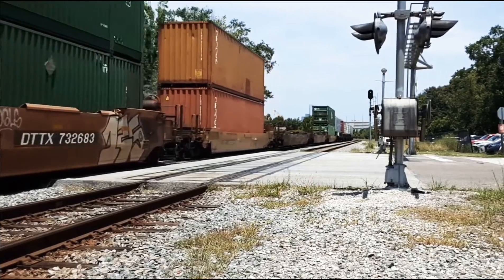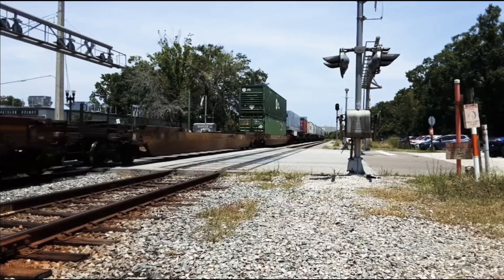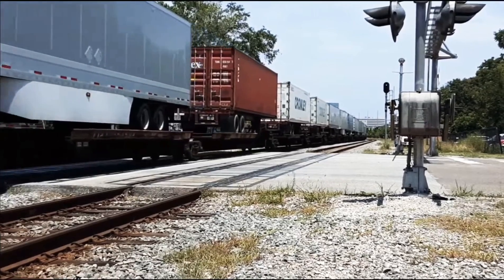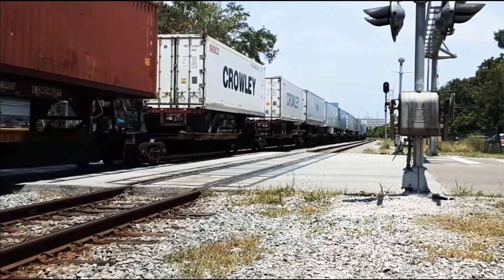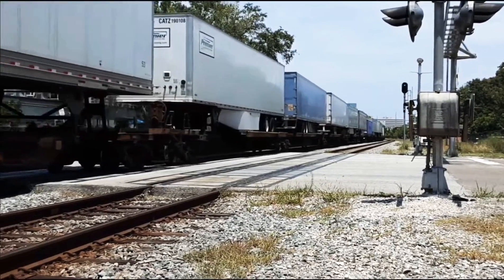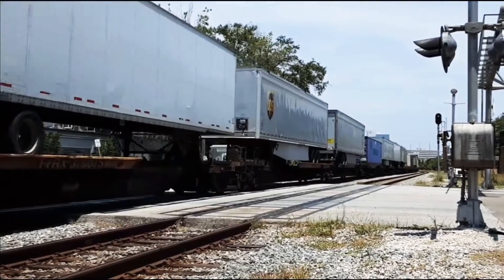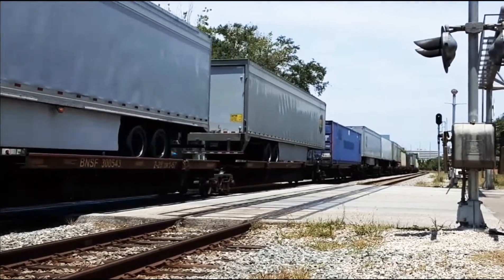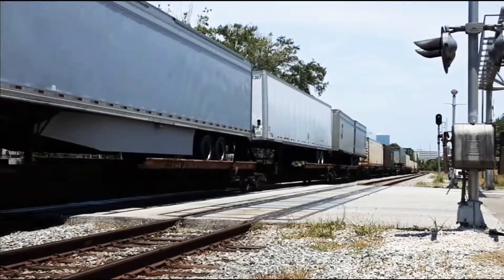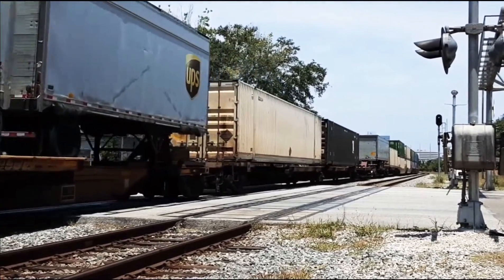And this thing here is kind of moving quick, so I'm going to be honest — I don't know. It might be the fastest train in a month that I've seen, and I haven't seen that many trains.